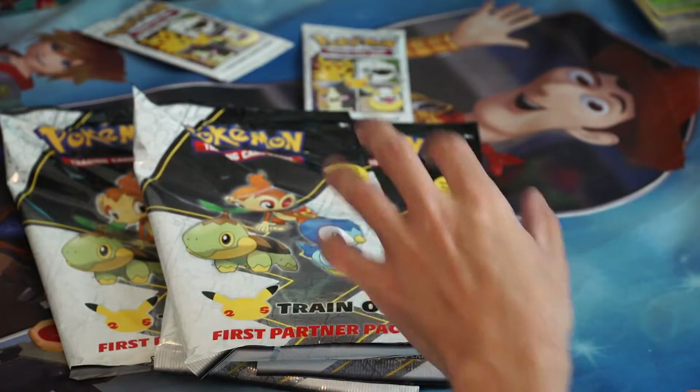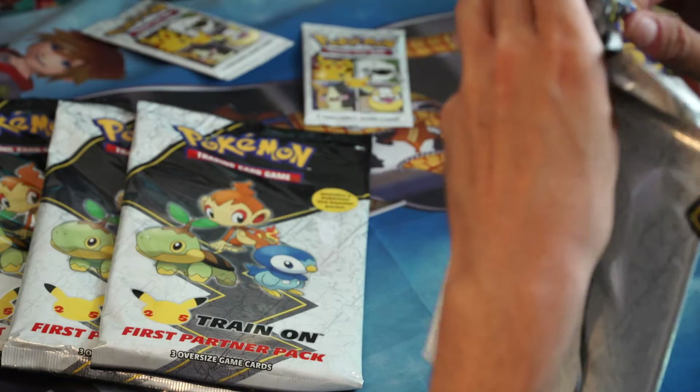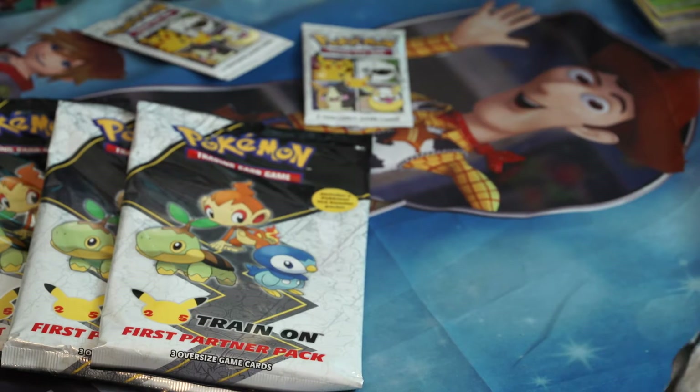Anyway, you can pick these up now. We're gonna open them — let me just farm all the packs out of these, and all of these jumbo cards, of course.